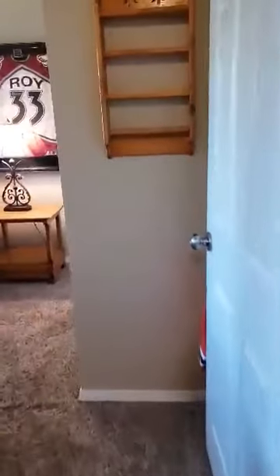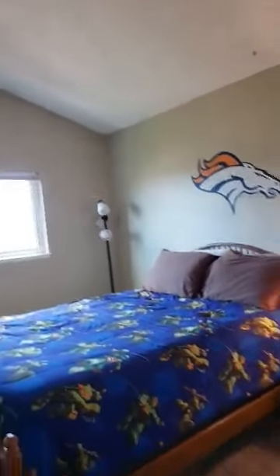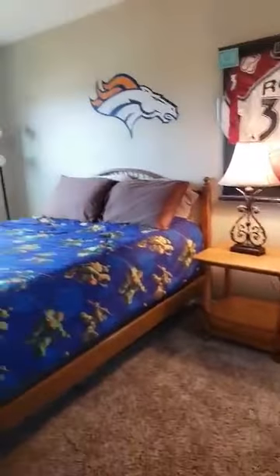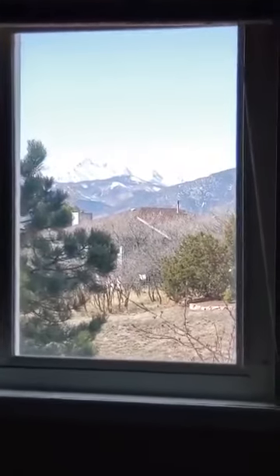Now going around to the other two bedrooms. This is bedroom number two — perfect for a Broncos fan. Outside this window we have gorgeous, gorgeous views of Pikes Peak. There it is — this is the winning room for sure. Actually, there's a Pikes Peak view out of several of these rooms.